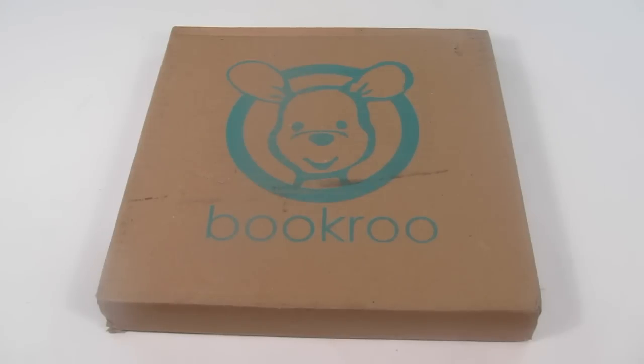This is my unboxing for BookRoo. This is a new children's subscription box.